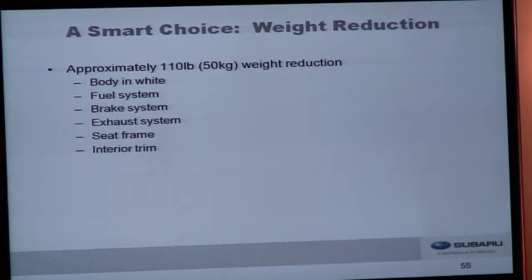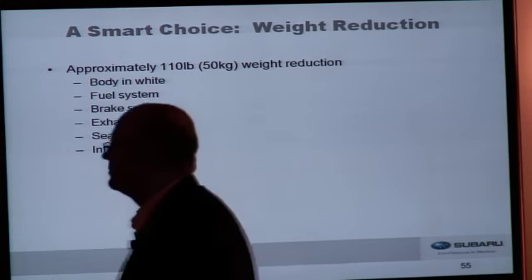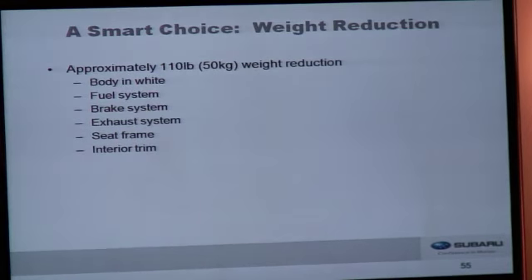In addition to all the improvements for the 2012 model year, the vehicle is lighter than the outgoing car by roughly 110 pounds. We've done that by optimizing the body in white — roughly 20 pounds lighter — and reducing weight in the fuel system, brake system, exhaust system, seat frames, and by optimizing the interior trim.